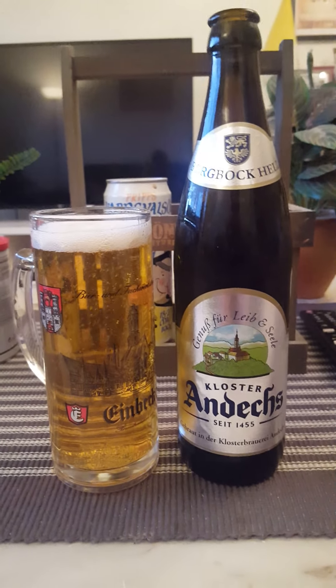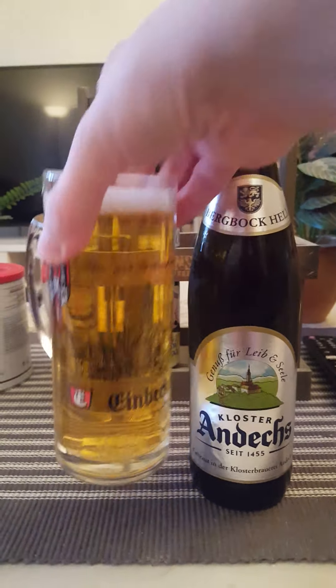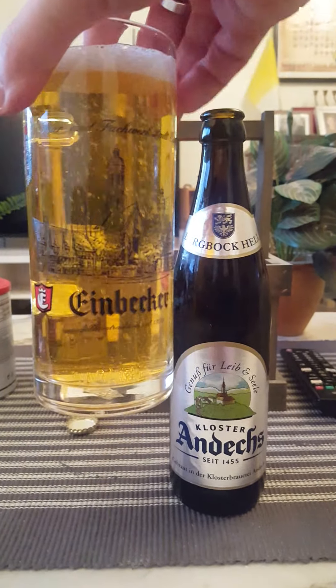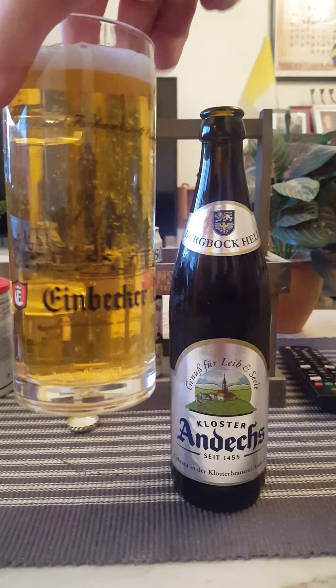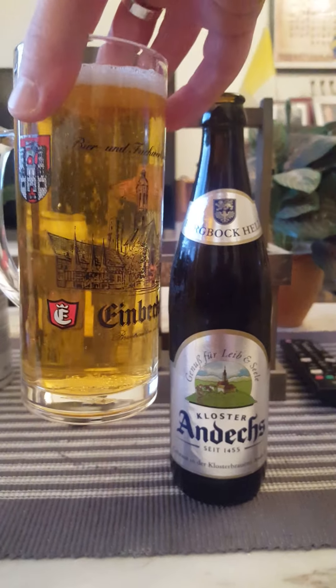In terms of appearance, we've got a finger's worth of white head, quickly dissipating it would seem. Good deal of carbonation certainly.